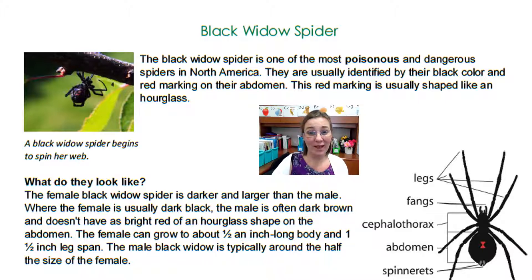Every time I come to a heading, I want you to read the heading with me. Follow along as I read. Black widow spider. The black widow spider is one of the most poisonous and dangerous spiders in North America. They are usually identified by their black color and red marking on their abdomen. This red marking is usually shaped like an hourglass. A black widow spider begins to spin her web.